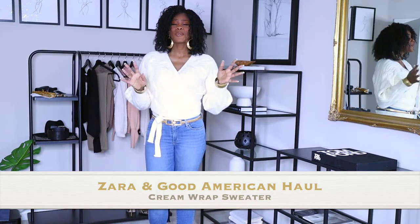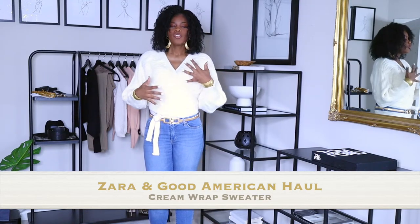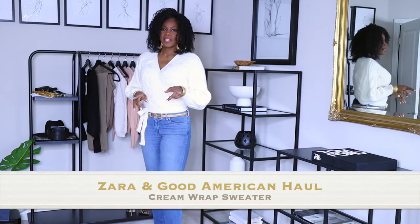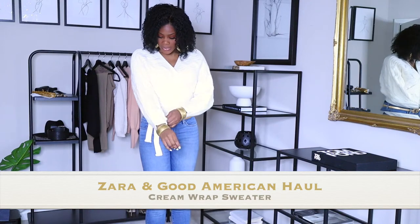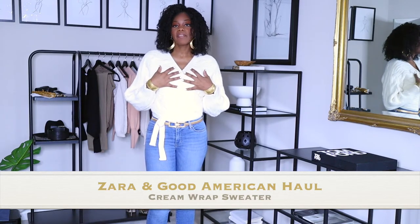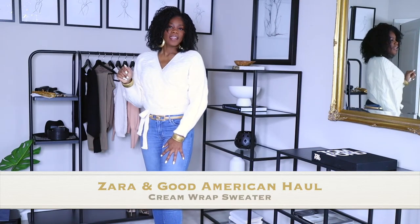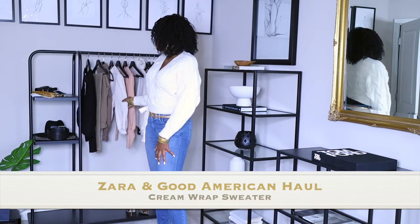For us tall women, high-waisted jeans look really good. Most of us are a little bit more on the square side, so try to get things that will kind of cinch in your waist. The top does have a wrap here and you can tie it around. This belt is actually from Zara also. The top is really thick and has really good detailing, and it fits my arms for being six feet tall.